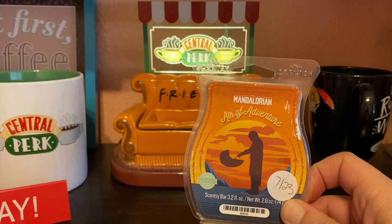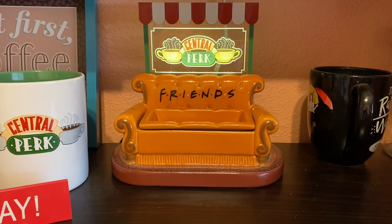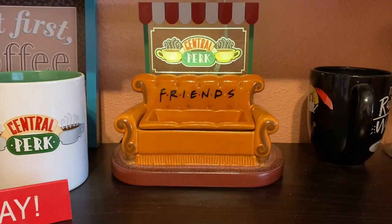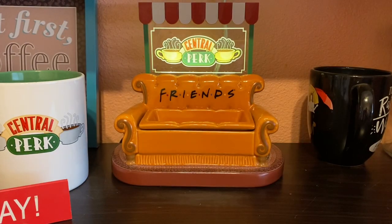Next is Air of Adventure — the Mandalorian from that collection. I think they're re-releasing it again. The notes are silver mint, bergamot, geranium, eucalyptus, and orange zest. It's a nice fragrance and I'm not saying it's bad, but I just couldn't love it as much as everyone was saying. I think it's just a me thing.